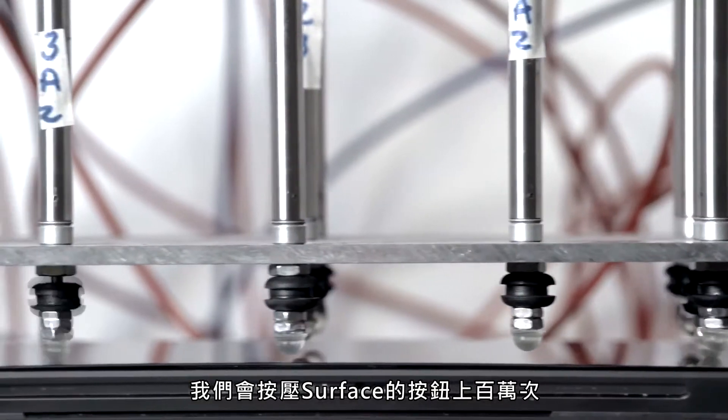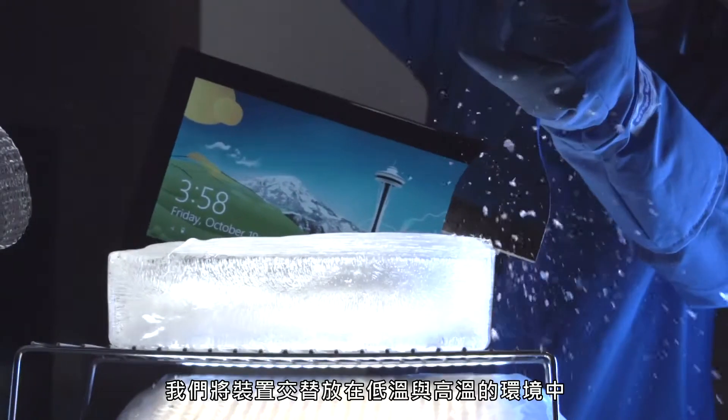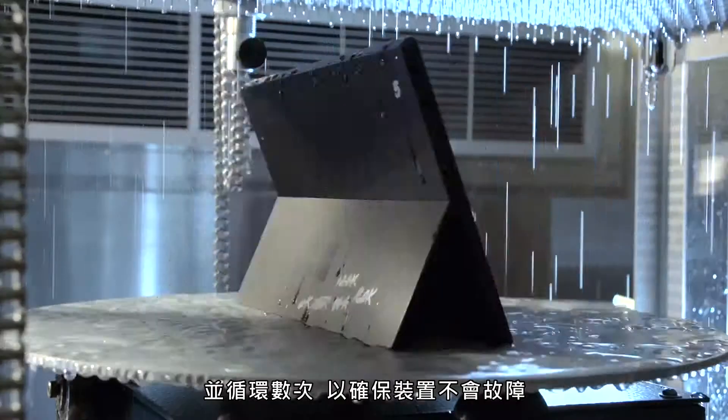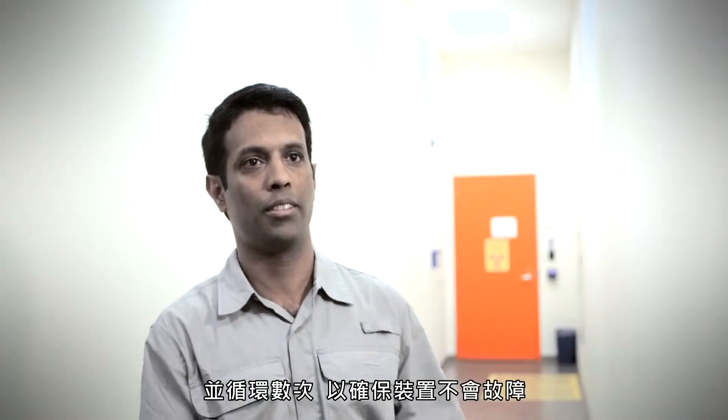We keep hitting the buttons a million times, moving the kickstand on the Surface multiple times. We subject our devices from low temperature to high temperature and cycle through multiple cycles to make sure that the device doesn't fail.